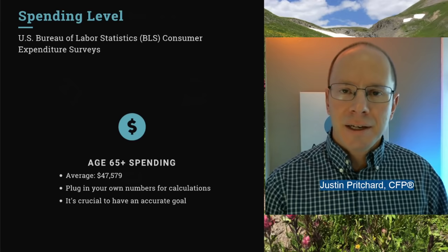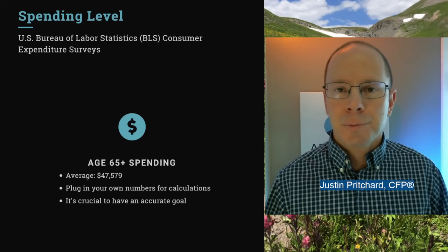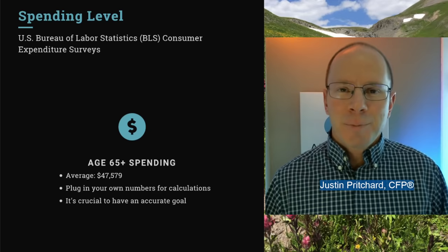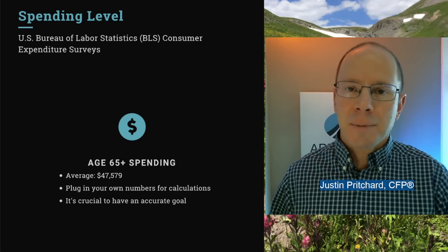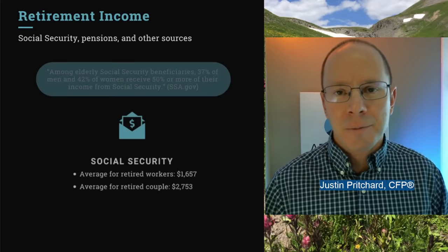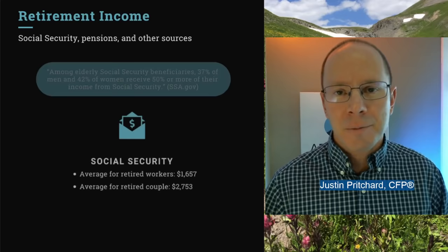To keep things simple, we're going to use some averages from the BLS. The latest data available is roughly $48,000 per year that a household over age 65 spends. But ultimately this needs to be useful for you, so you can take the concepts we talk about in this video and overlay your own numbers into the calculators you'll have access to, and that way you can get a decent idea of what your retirement might look like.